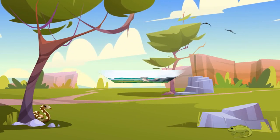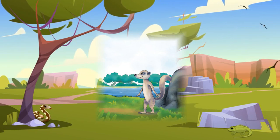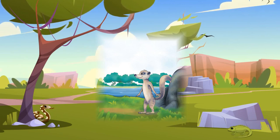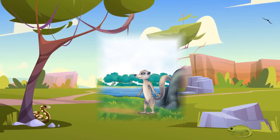Do you want to know what Marty mongoose liked to eat? Well, if you said snakes, then you are absolutely correct. Marty liked to eat snakes of all types and sizes.